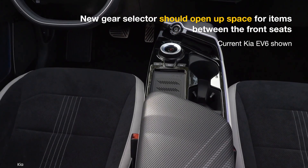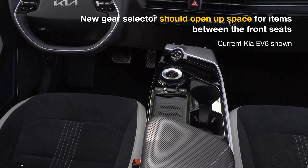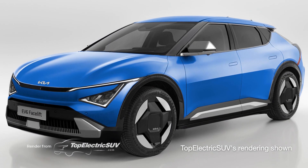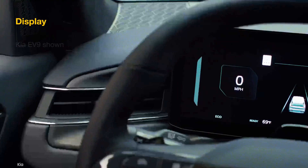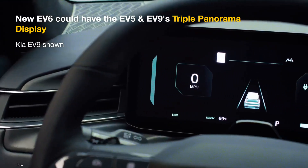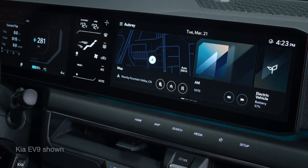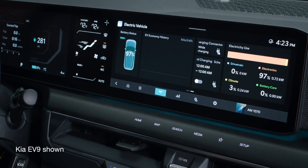This would lead to additional space between the front seats for storage and a cleaner design. Speaking about the infotainment system, we're expecting future EV6 versions to shift to the triple panorama display of the EV5 and EV9, featuring a 12.3-inch gauge cluster, a 12.3-inch infotainment touch screen, and an additional 5-inch touch display.